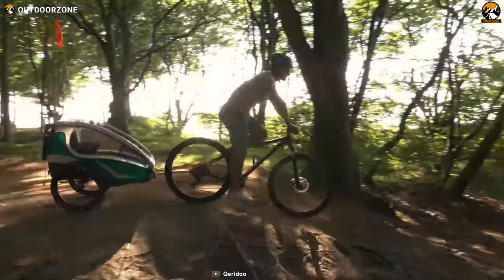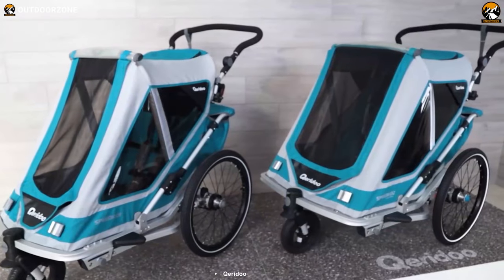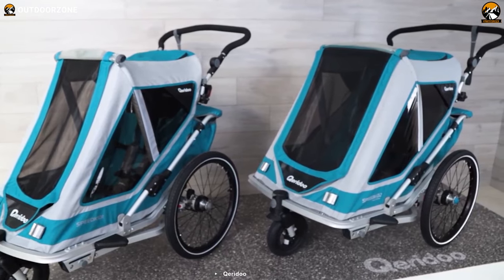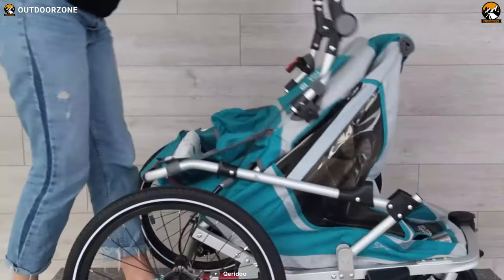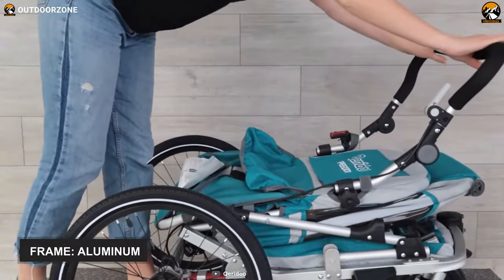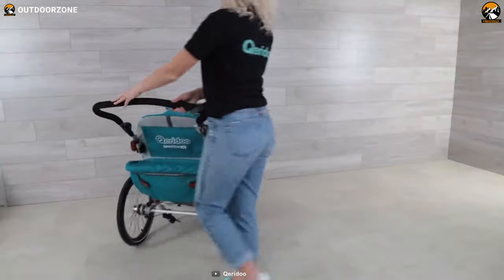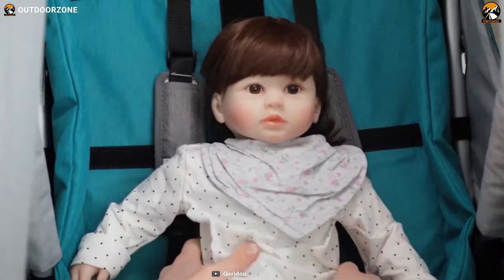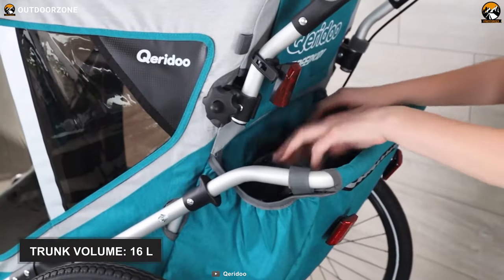Meet the cream of the crop among other bicycle trailers on our list. The Corito Speed Kid 2 is a compact, foldable, stylish, feature-packed trailer for kids, offering the best value for your money. Constructed of high-quality aluminum, its frame is going to endure years of abuse without compromising its rigidity and performance. This bike trailer offers plenty of room for your children and other essential gear with 16 liters of housing capacity.